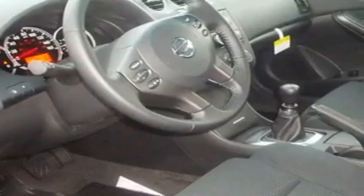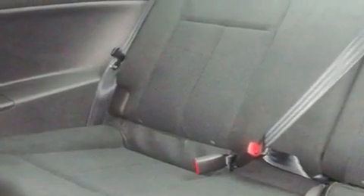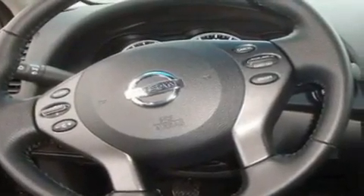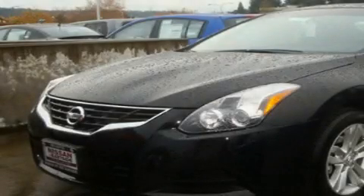Its top features include steering wheel mounted controls, a rear window defroster, a keyless entry system, a CD player, a leather wrapped steering wheel, alloy wheels, tinted glass, a traction control system, an anti-lock braking system, and cruise control. Stop by today and test drive this vehicle for yourself.